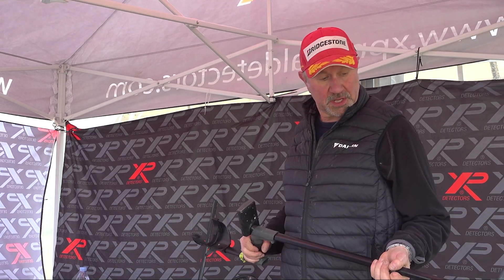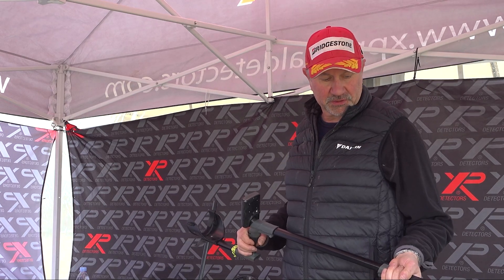I've changed recently from the Deus 1 onto the Deus 2 — obviously a different machine, just getting the hang of it. I've had some nice finds recently, a couple of Romans and a silver — still learning, but a good machine overall.